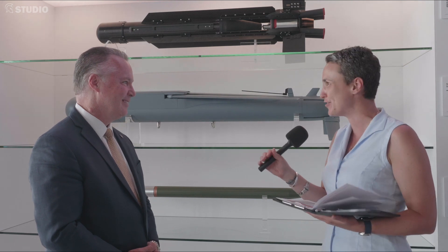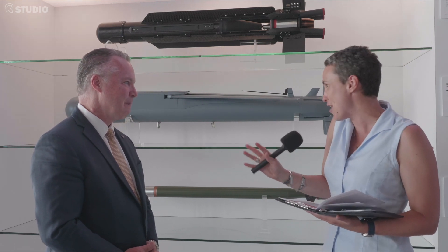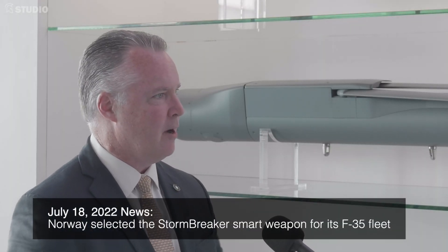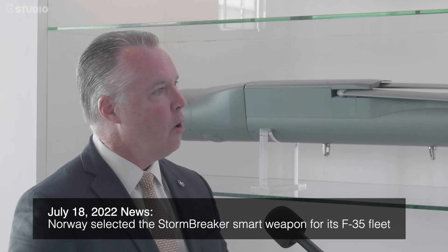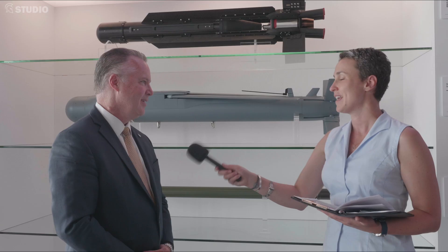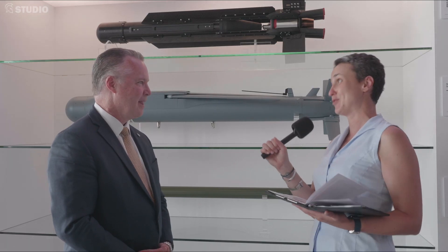The F-35 has quite a few customers. Are you allowed to talk about some of the non-U.S. customers? This is a threshold platform on the F-35, so many of our F-35 customers will be looking for this weapon system over the next handful of years as we field it on the 35 and make it available to them — we're looking forward to doing so. And I'm pretty sure they're looking forward to being able to use it. I'm sure they are.